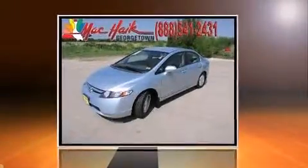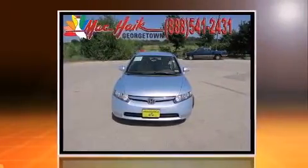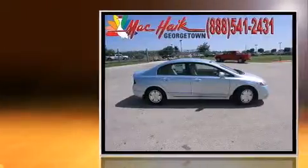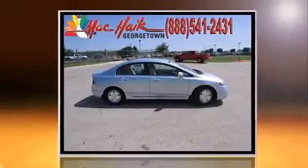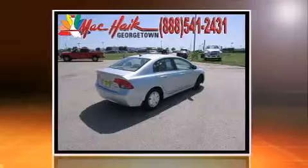Here's a great deal on a 2007 Honda Civic Hybrid. This four-door, five-passenger sedan still has less than 80,000 miles. Top features include air conditioning, a tachometer, turn signal indicator mirrors, and remote keyless entry.